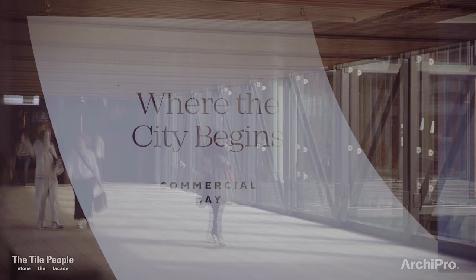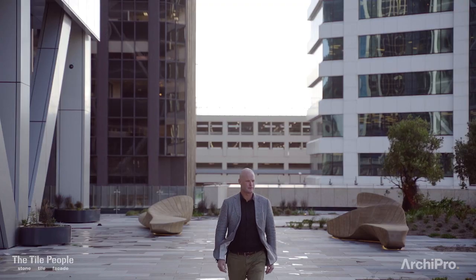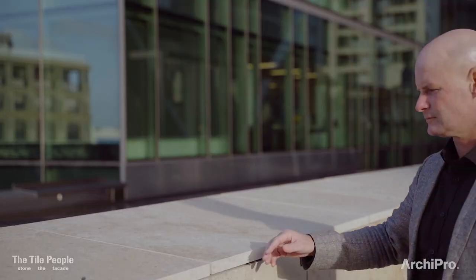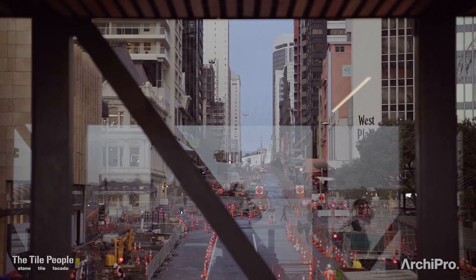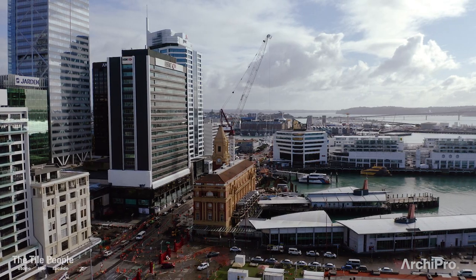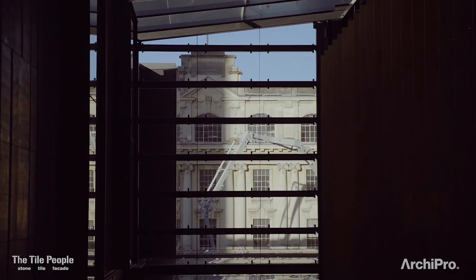We realised very early on that we simply couldn't turn our back on the city. So what we tried to do was create a design that actually faced every direction. Auckland City has traditionally been north-south, up and down Queen Street, and we've seen over the last 10 years or so the orientation of the city shift from that north-south axis to east-west. But notwithstanding that, we still didn't feel like we wanted to turn our back south to Queen Street, because that's where a lot of our heritage exists.